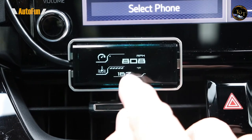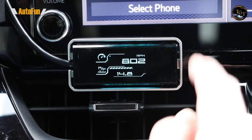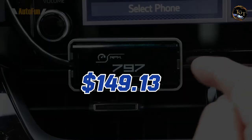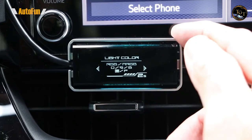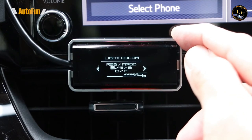Shadow Digital Meter is a must-have for car enthusiasts and those who want to optimize their driving experience. Priced at $149.13, it is a valuable investment for anyone looking to improve performance monitoring and efficiency management.